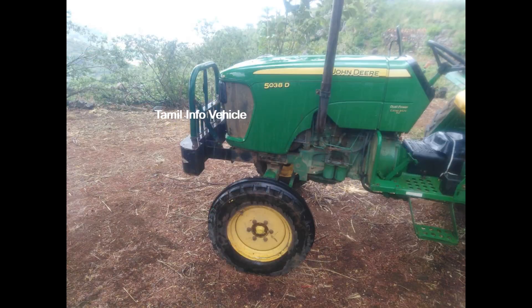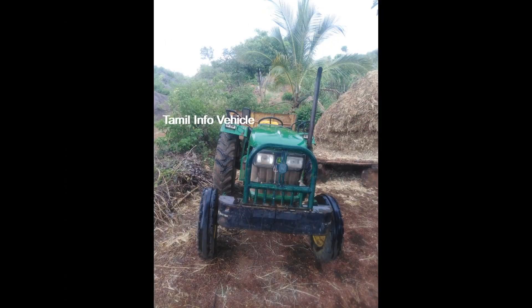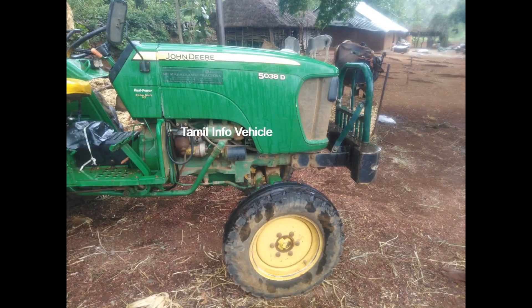This has the original tires, in top condition. The owner's location is Sankaraburam. In the description, you can find the contact details, price, location, and paperwork information.